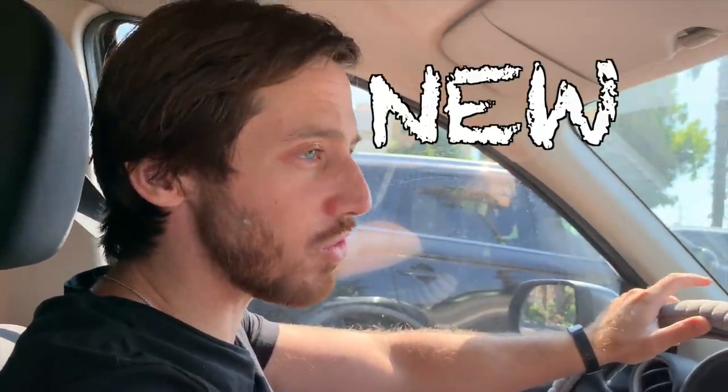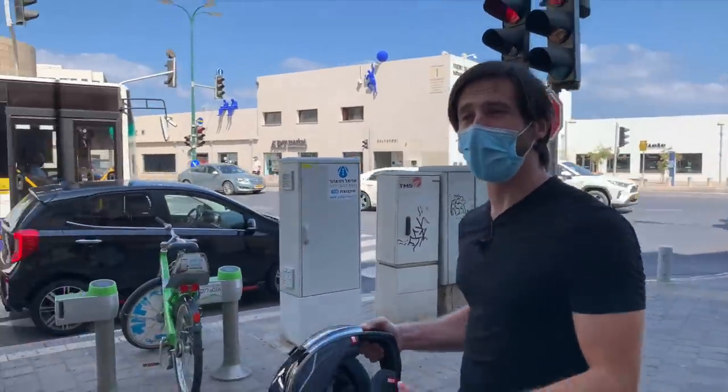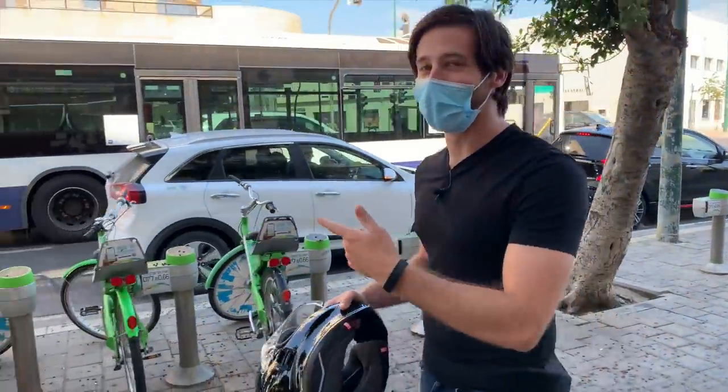Hey everyone, Micah here with ebikeschool.com, and today is a special day. I am taking delivery of my new scooter — my new, new scooter. I don't know if you can tell how excited I am, but I want to bring you guys along so you can experience the delivery as well. I'm back in Tel Aviv, so I'm going to the new distributor here. They just opened a few weeks ago, so I'm probably going to get one of the first scooters. Let's go hit them up.